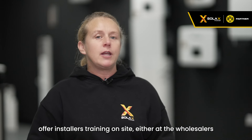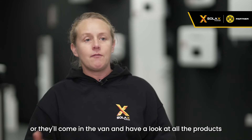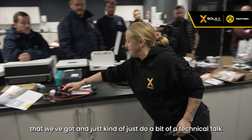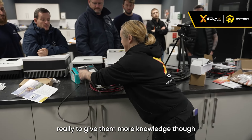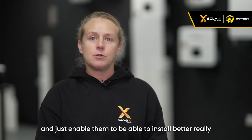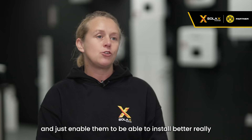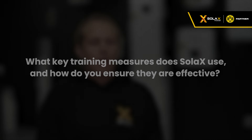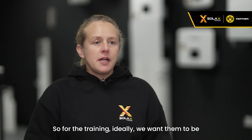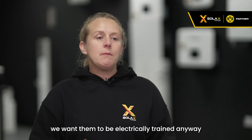I offer installers training on site, either at the wholesalers or they'll come in the van and have a look at all the products we've got. It's a bit of a technical talk really, to give them more knowledge so they know what they're buying and what they're installing.